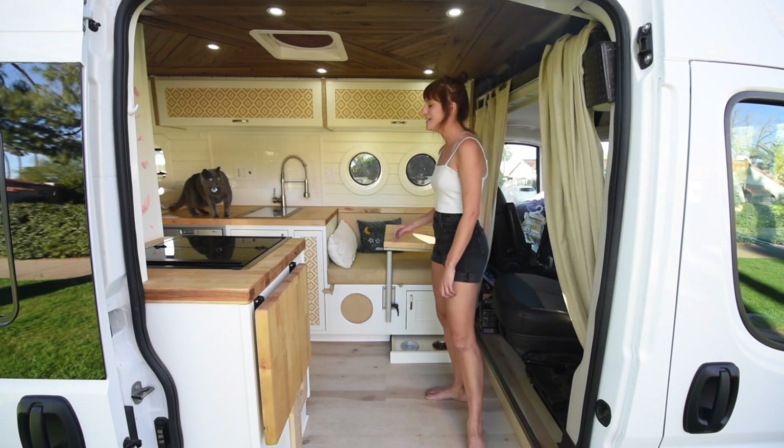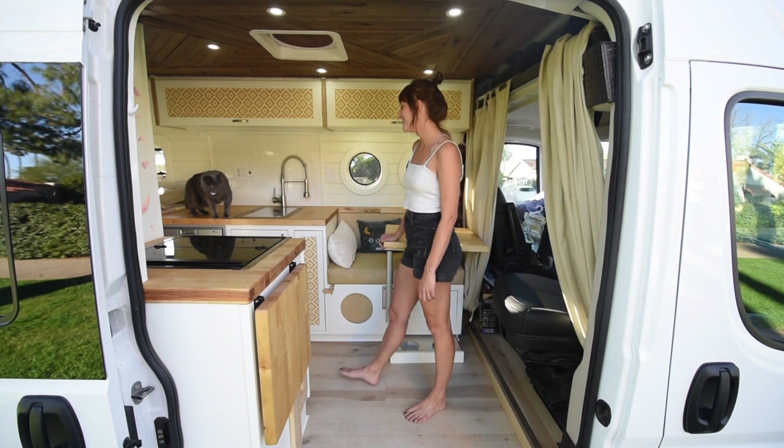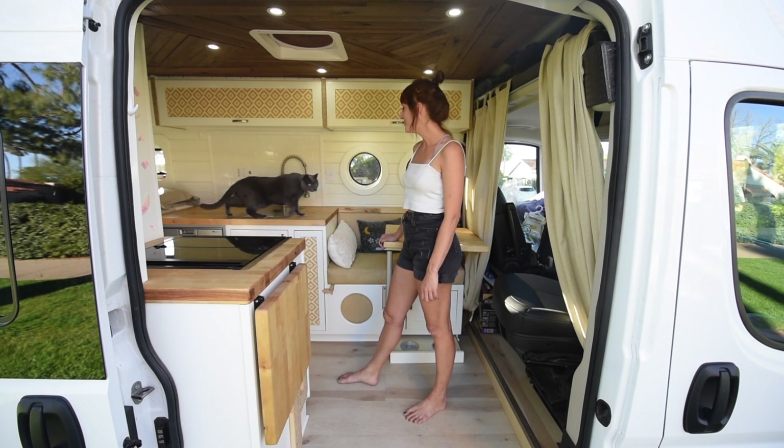This is my cat JP. He is 7 years old and I've had him since he was a baby.